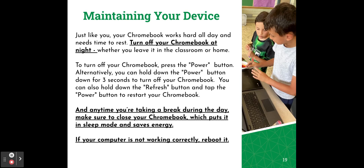One really important thing in maintaining your device is to turn your Chromebook off at night. Just like you, your Chromebook works hard all day and it needs time to rest. Turn it off whether you leave it in the classroom or at home — press the power button, or hold it down for three seconds. You can also hold down the refresh button and tap the power button to restart your Chromebook. Anytime you're taking a break during the day, close your Chromebook to put it in sleep mode and save energy. Turning off your device at night will also make sure your Chromebook gets the updates it needs to work properly.